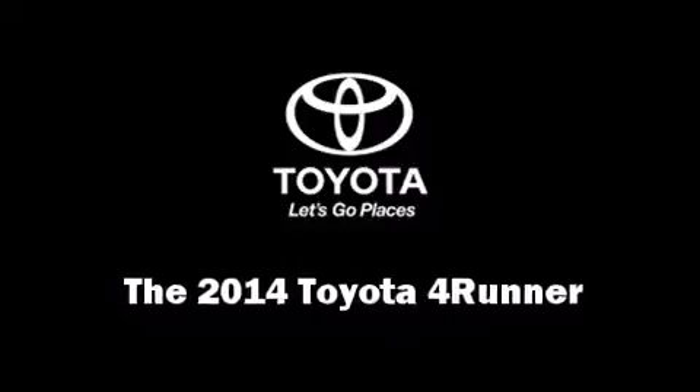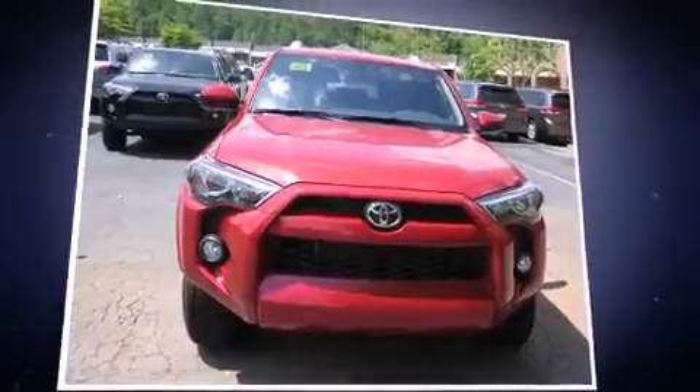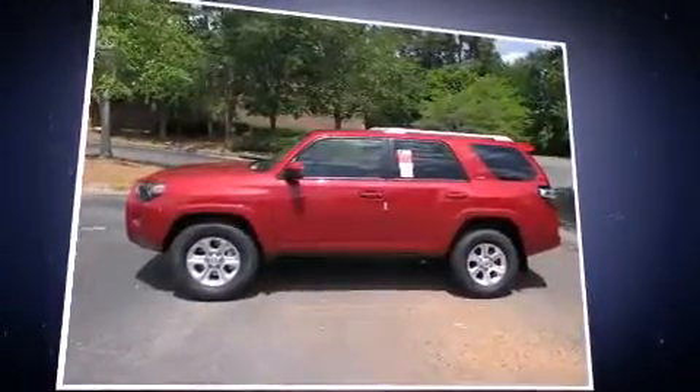Take command of the road in the 2014 Toyota 4Runner. It features an automatic transmission, rear-wheel drive, and a four-liter six-cylinder engine.